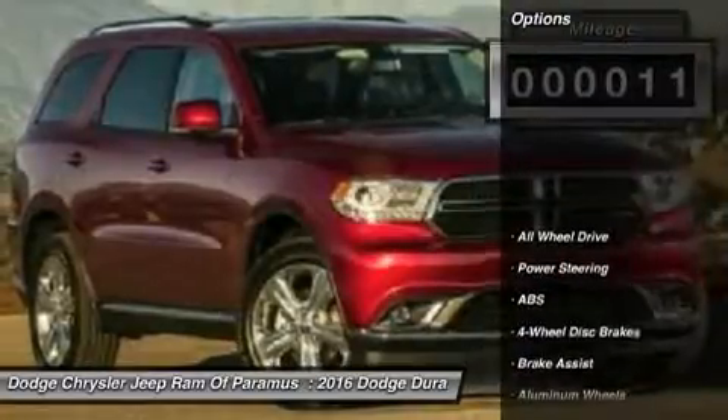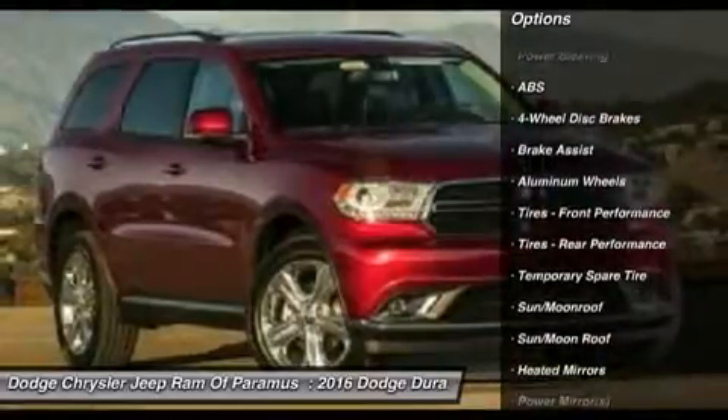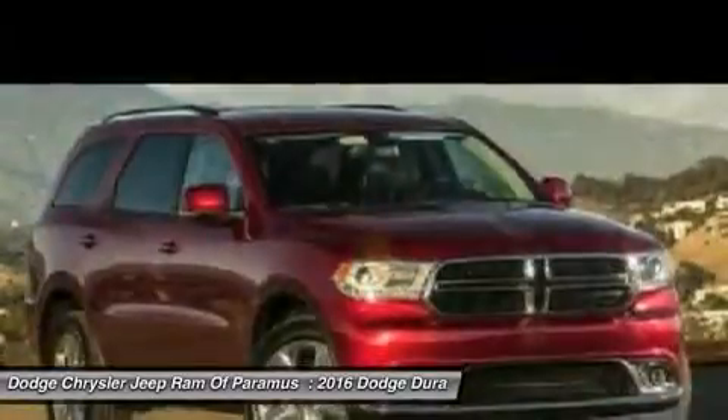Here are some of this vehicle's great options: navigation system, power lift gate, steering wheel audio controls, power passenger seat, anti-lock braking system, and all-wheel drive.